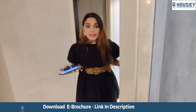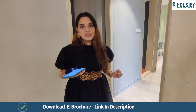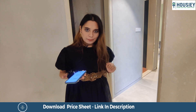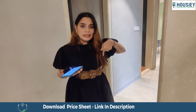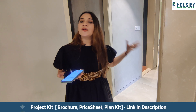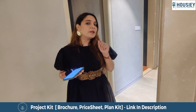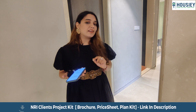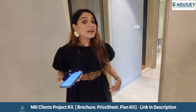If you liked this project and want a free site visit tour, register yourself right now at howzie.com and book your free site visit tour. You can also click the link below to download the e-brochure and get all information about this project. And don't forget to subscribe to our YouTube channel, and like, comment, and share!